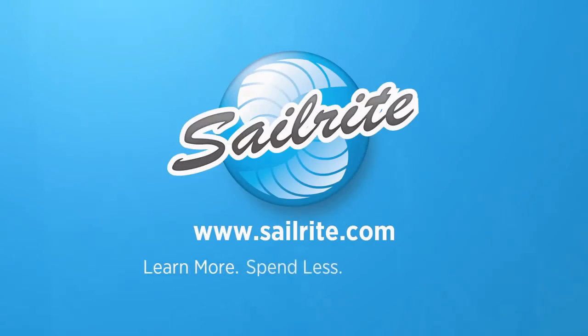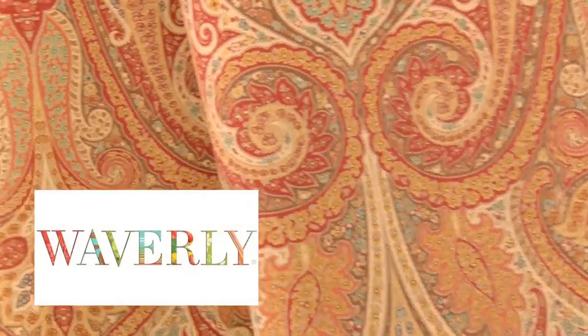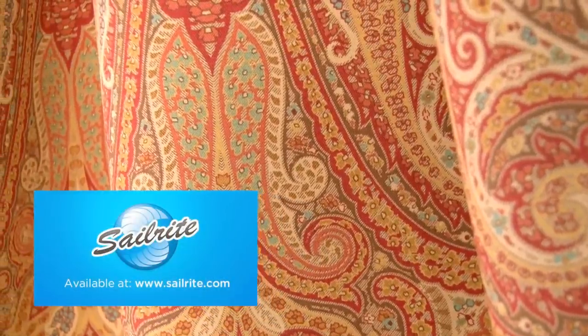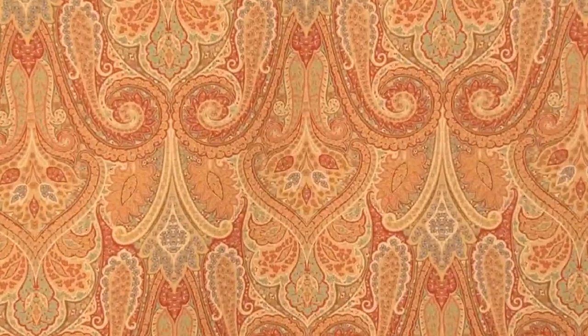This video is brought to you by Sailrite. Waverly Cashmere Ruby Fabric is a paisley design from the Exotic Attire Collection. This rich pattern is screen printed on 100% cotton fabric.